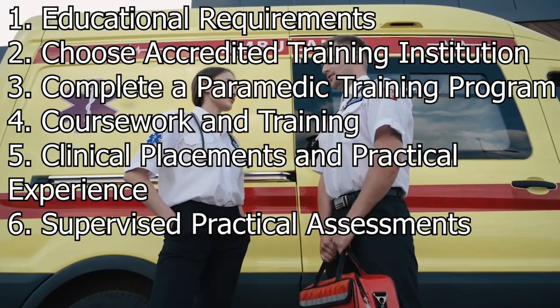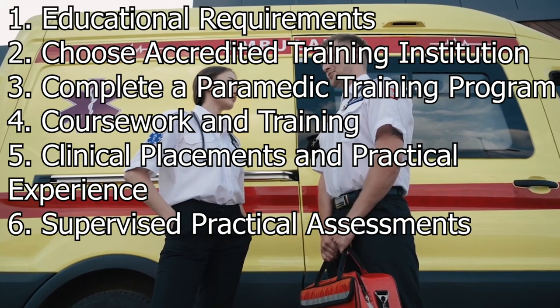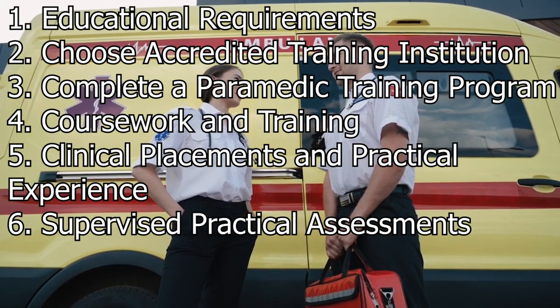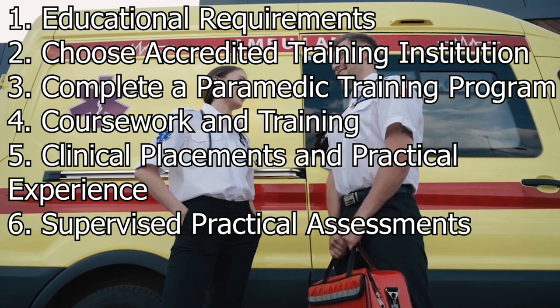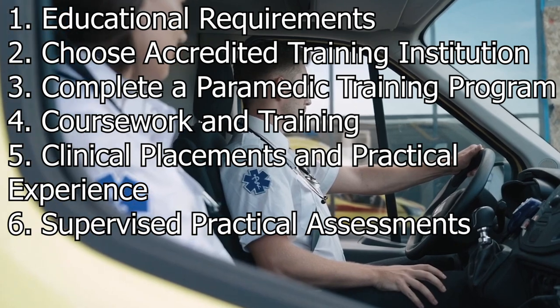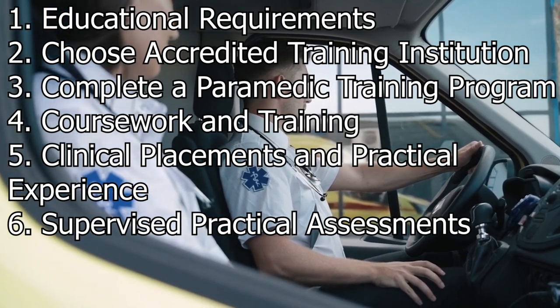Supervised practical assessments. Throughout the training program, students undergo supervised practical assessments to demonstrate their competency in various paramedic skills. These assessments ensure that students are prepared to handle emergency situations effectively and provide appropriate medical interventions.